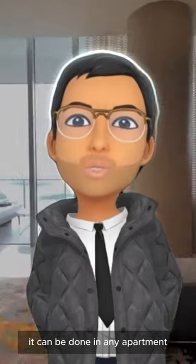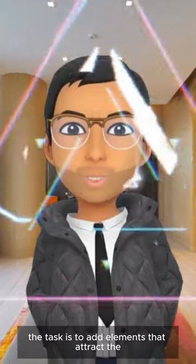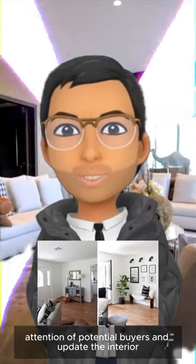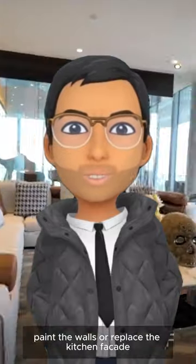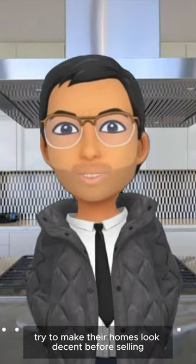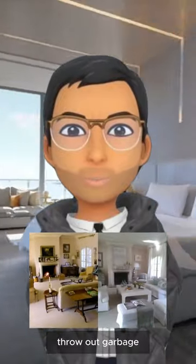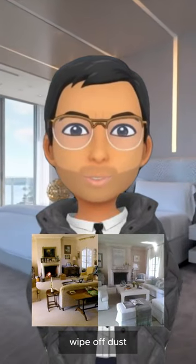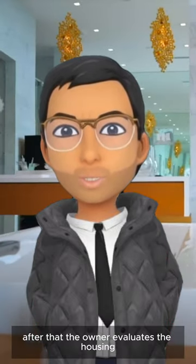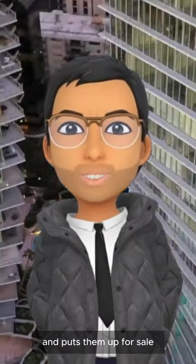It can be done in any apartment, even in one where repairs have already been carried out. The task is to add elements that attract the attention of potential buyers and update the interior — for example, paint the walls or replace the kitchen facade. Some apartment owners try to make their homes look decent before selling: change a burned-out light bulb, fix blue wallpaper, throw out garbage, wipe off dust. This is a pre-sale preparation. After that, the owner evaluates the housing at the average market price, takes amateur photos, and puts them up for sale.